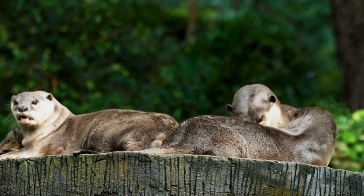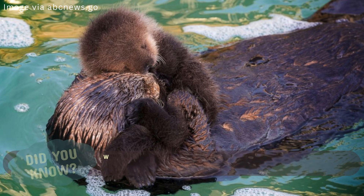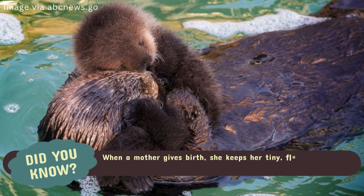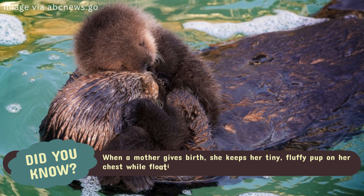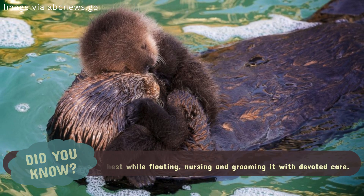For sea otter mothers, floating on their backs takes on an even more crucial role: parenting. When a mother gives birth, she keeps her tiny, fluffy pup on her chest while floating, nursing and grooming it with devoted care.